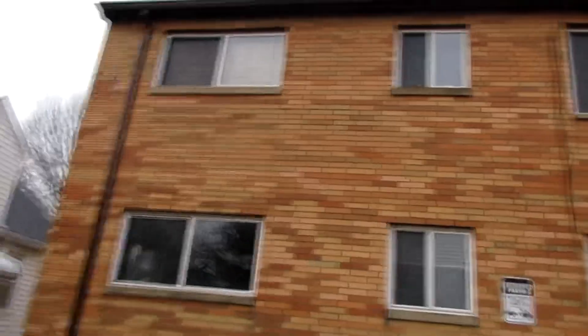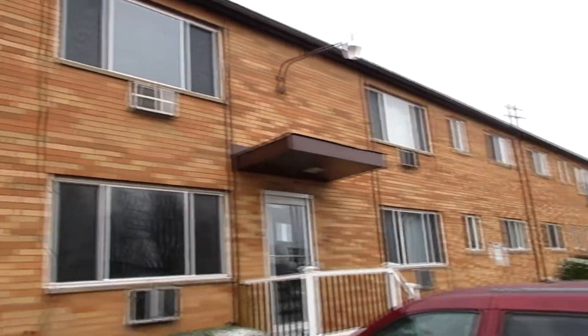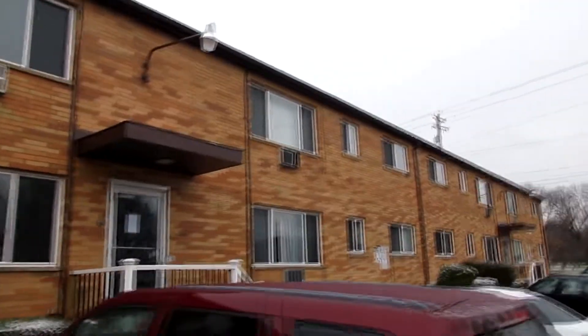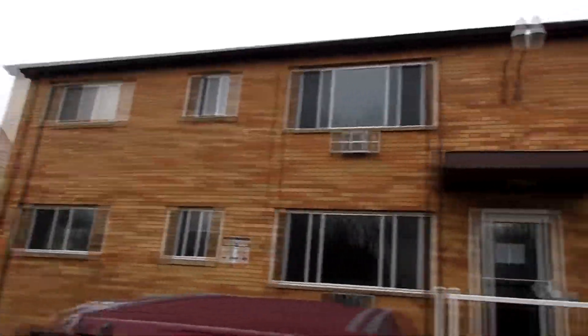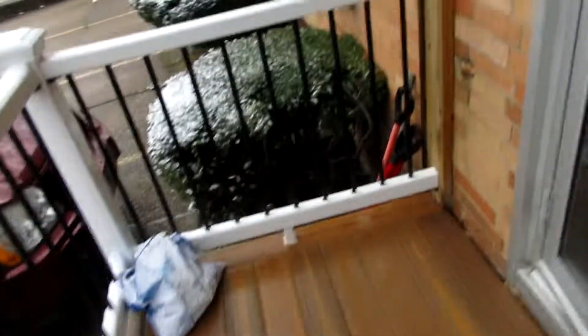Howdy folks and welcome back to Old School Studios. This is one of our buildings — 19 or 20 units. The boilers are out. I'm not a big boiler guy but I am going to try to figure out why they're not lighting. We've remodeled all the common areas of this building.